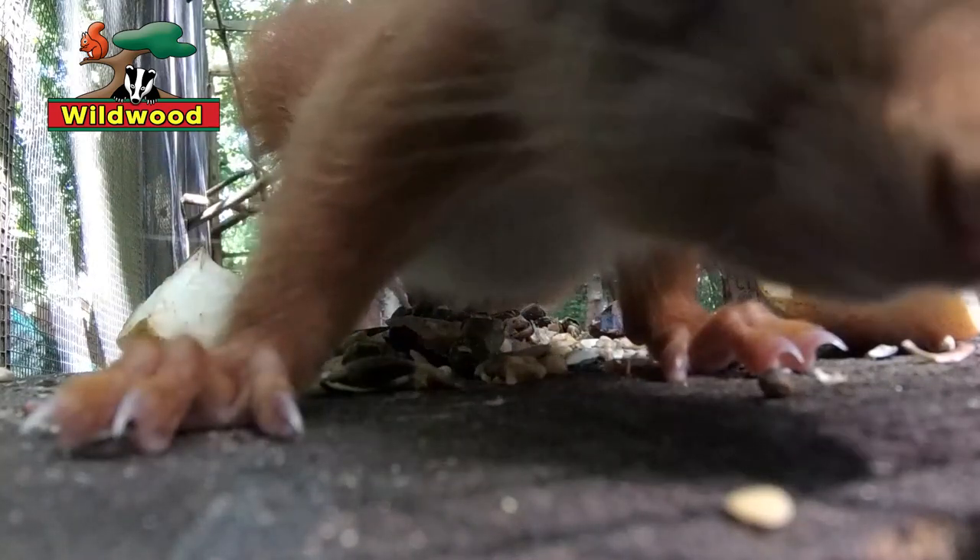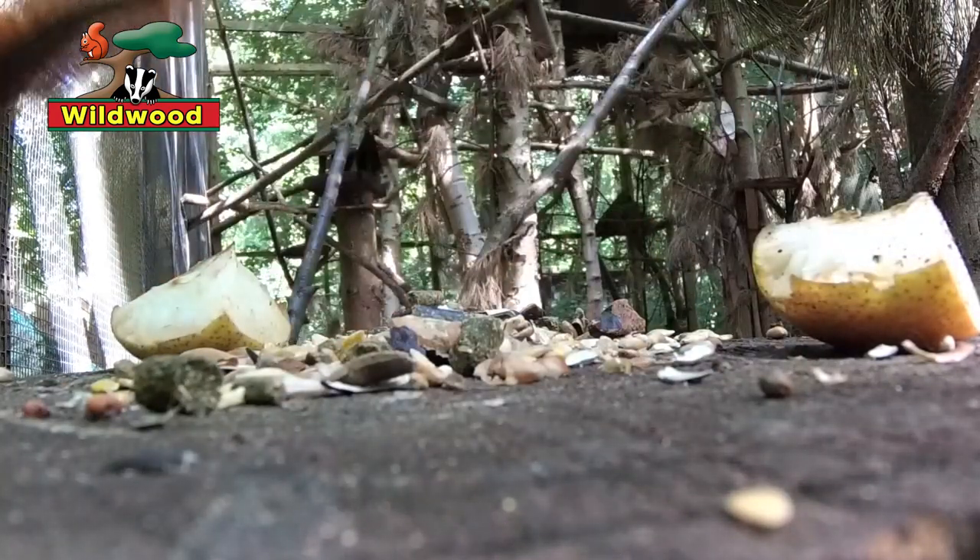I hope you've enjoyed hearing a little bit about the elusive red squirrels, and I hope you have a chance to see them for yourselves when you come to visit us here at Wildwood.